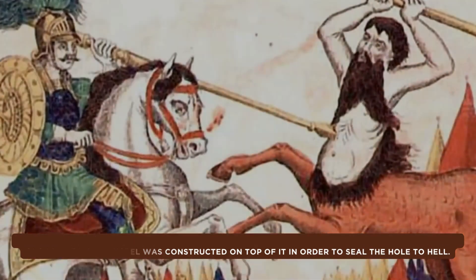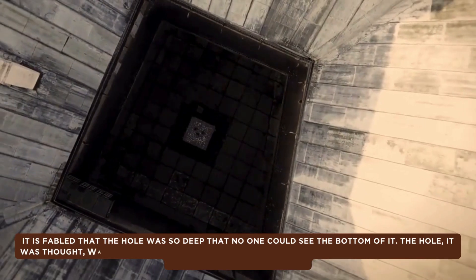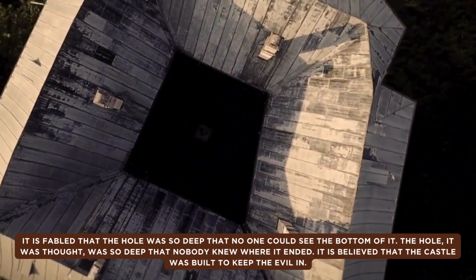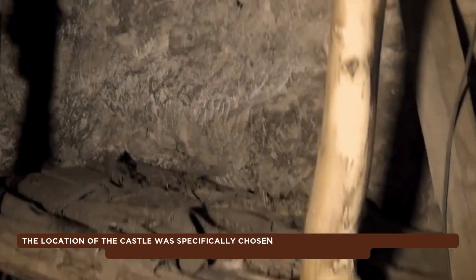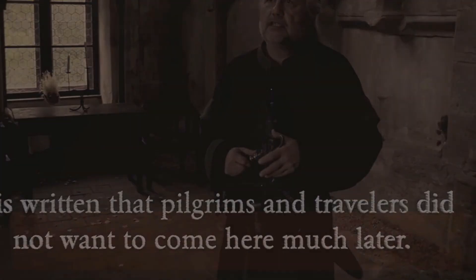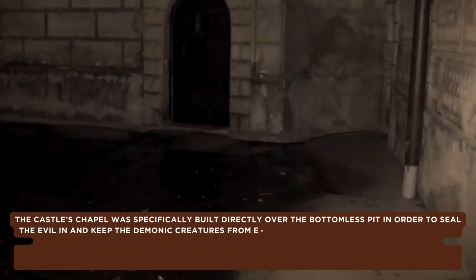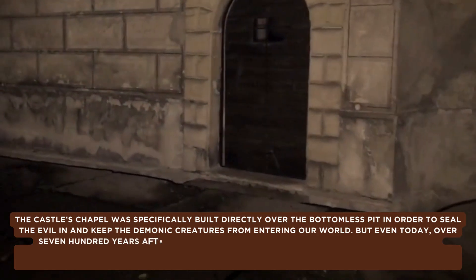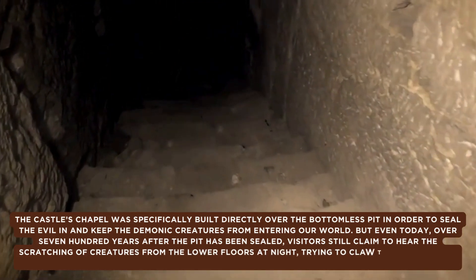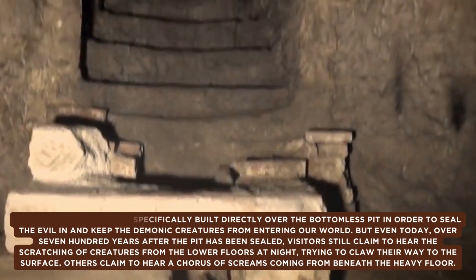When construction of the castle began, all the village's prisoners sentenced to death were offered pardons if they agreed to be lowered by rope into the bottomless pit and report back what they saw. The first man was lowered into the hole and, a few seconds after disappearing into the darkness, began screaming in horror. When pulled back up, the young prisoner looked as if he had aged 30 years — his hair had turned white and he had grown extremely wrinkled. He was still screaming when retrieved and was sent to an insane asylum, where he died two days later from unknown causes.